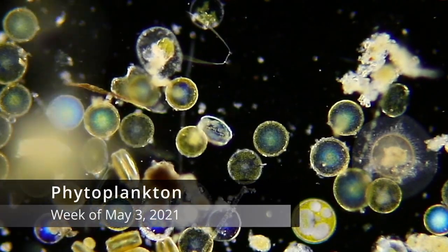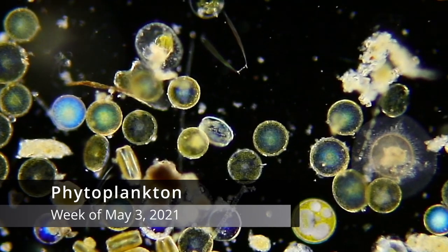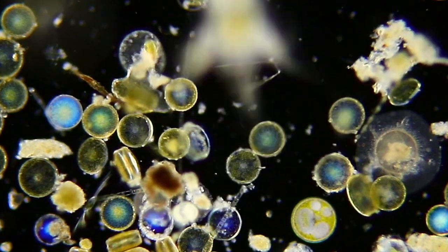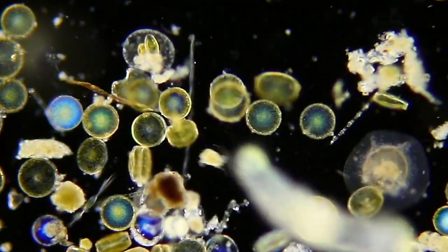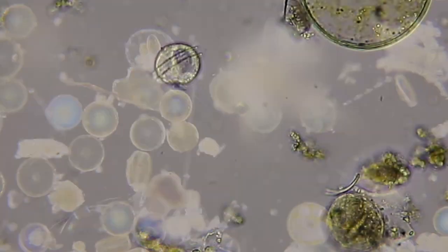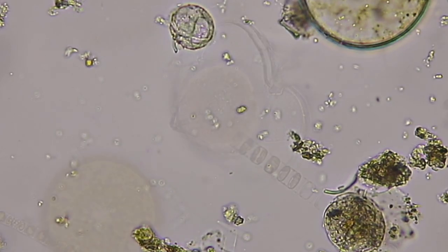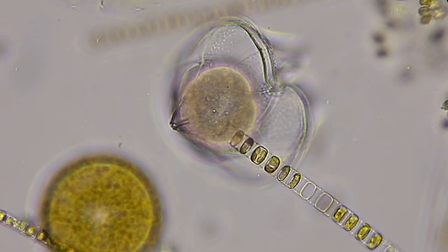And now for the phytoplankton. Phytoplankton are the plant-like plankton that make their food from sunlight, water, and carbon dioxide. This tiny dinoflagellate is tumbling in classic dinoflagellate style. In an armored dinoflagellate, you can see the plates on this protoperidinium.